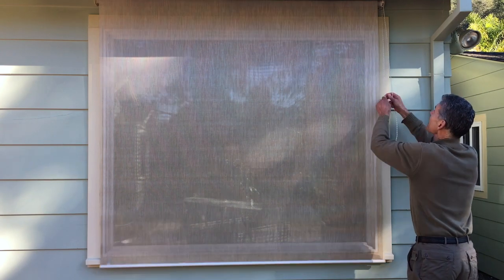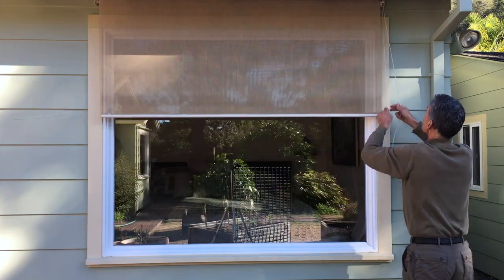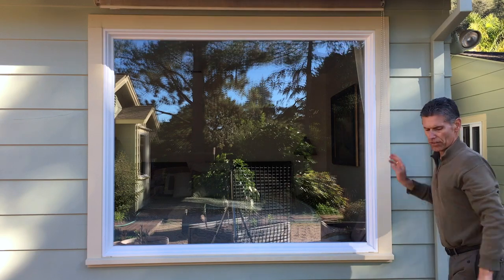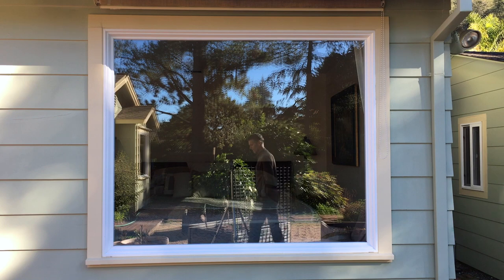You can see out clearly. It gives you privacy from people looking in, but it rolls up like this and really dramatically cuts down on your heating bill when we get the hot summer days and the Indian summer.